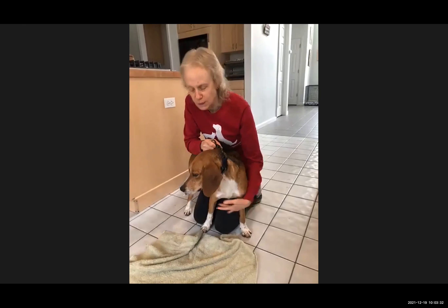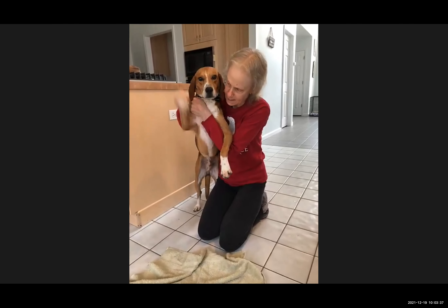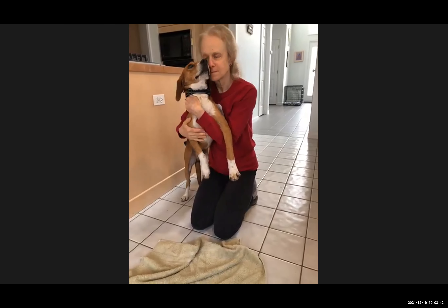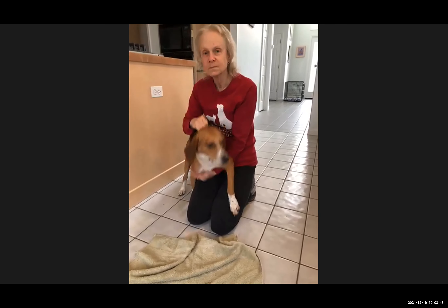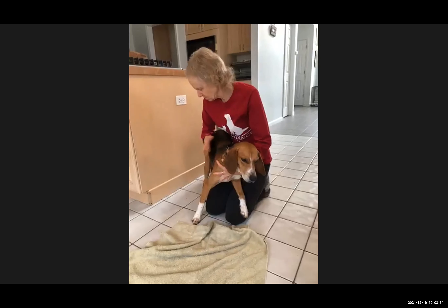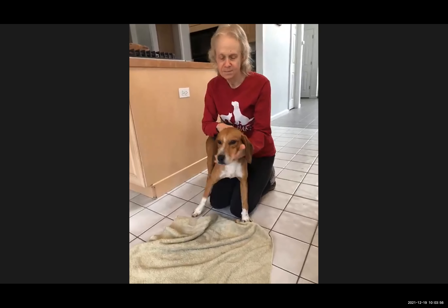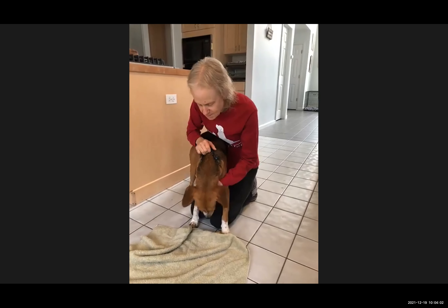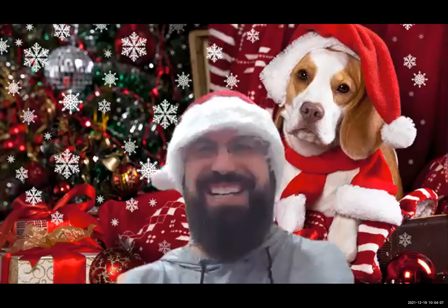He seems to be good with everyone and hasn't met a stranger yet. Very nice temperament. Any questions for Buster, just throw them in the chat. I like to go back through all the dogs again towards the end to show you different angles and how they are, so we'll definitely see Buster again.